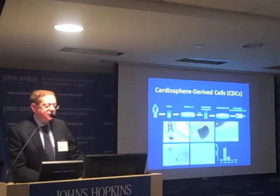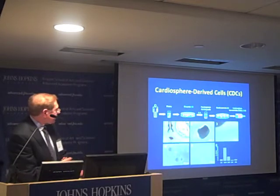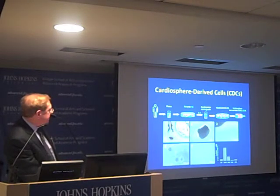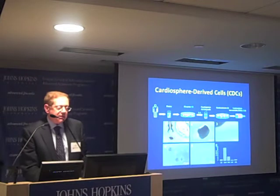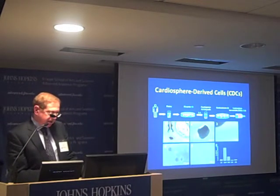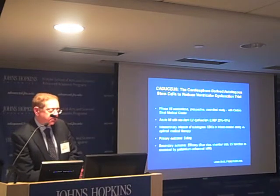For cardiosphere-derived cells, we take a biopsy of the heart. These explants then shed cardiosphere-forming cells, which are replated and expanded into cardiosphere-derived cells. It takes about four to six weeks to grow a sufficient number of cells to inject back into the patient. This trial is called the CADUCIS trial.